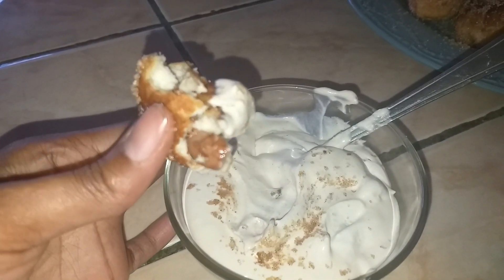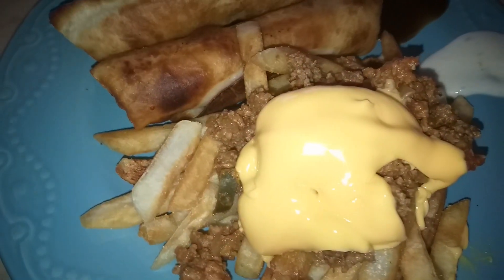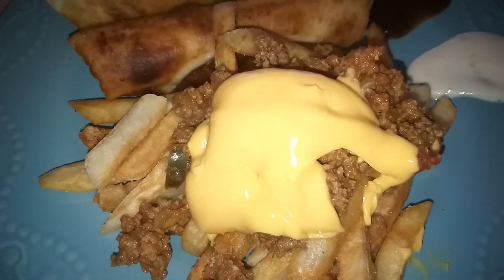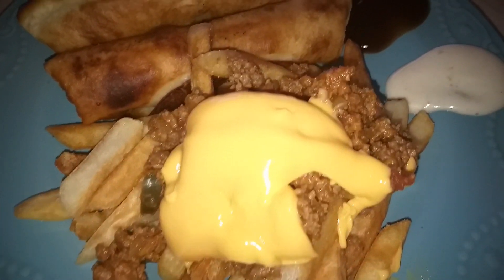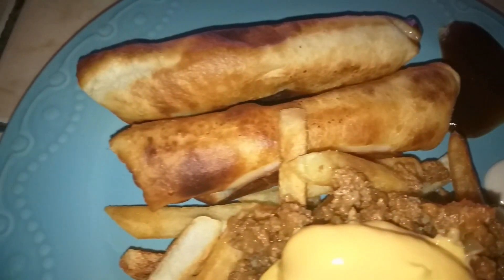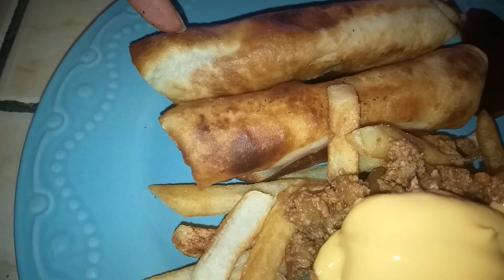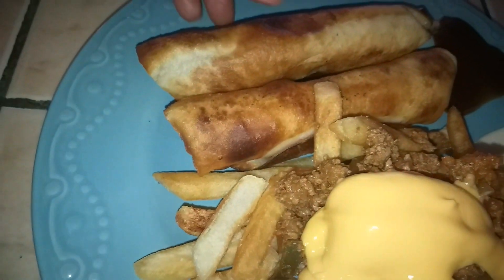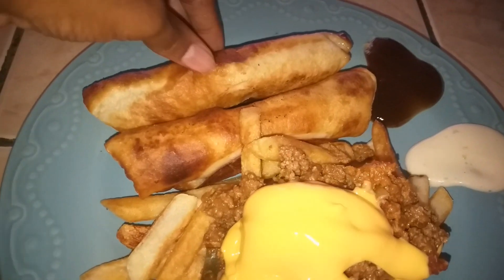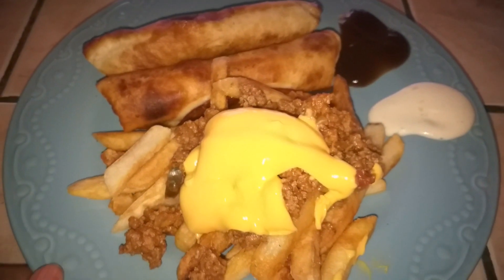I highly recommend you try out these recipes. For dinner tonight, I have loaded french fries with ground beef on top and some chili con queso. I also have ranch and barbecue sauce. I made these turkey dog tacos, just a turkey dog that I boiled first, and then I wrapped it with cheese, wrapped it around a flour tortilla, and then fried it, and that is dinner tonight.